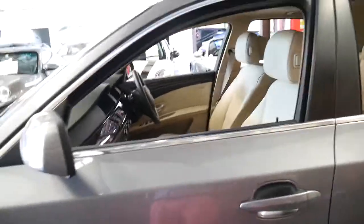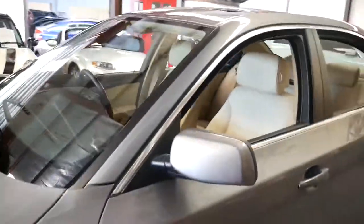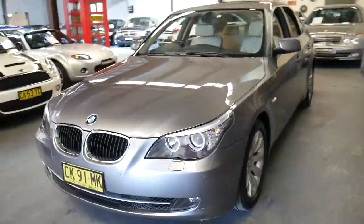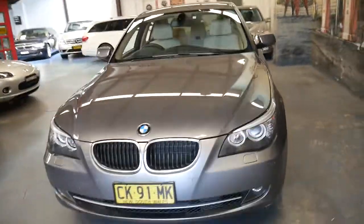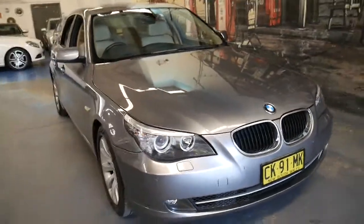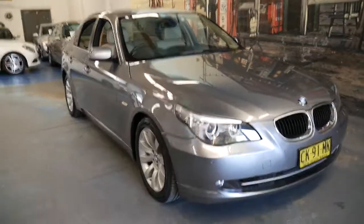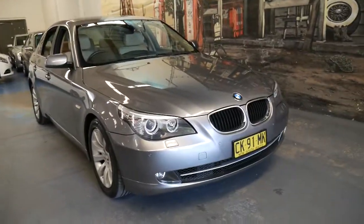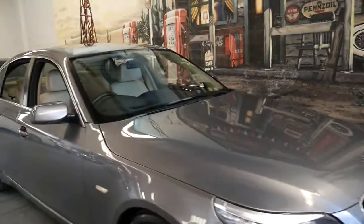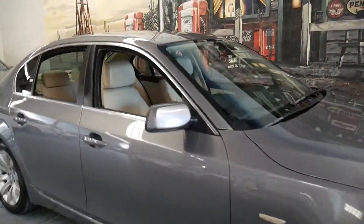It's got near new Pirelli tyres all round — thank you very much to the previous owner. There's really nothing you could do to this car. It's got a lot of great features, it's serviced up to date, it's got near new Pirelli tyres. You could get some nicer slimline number plates, some black and white plates if you really wanted to, but that's about it really.